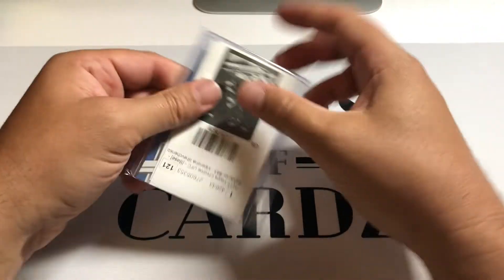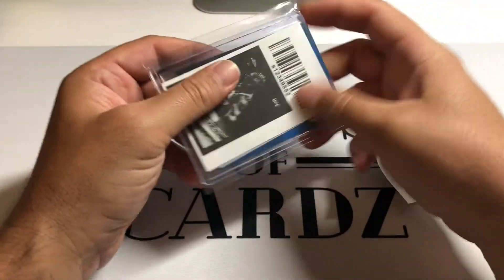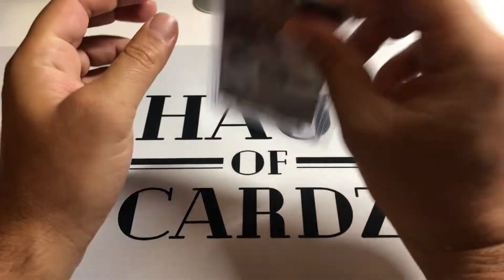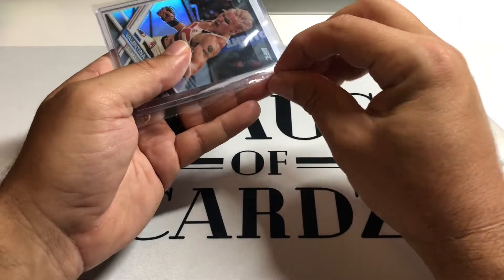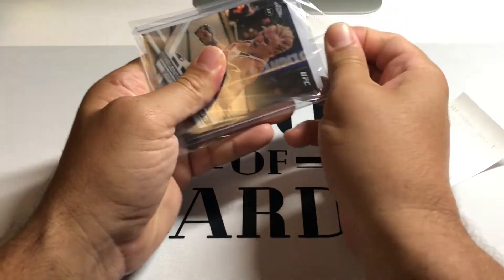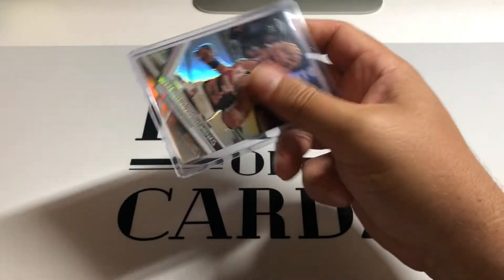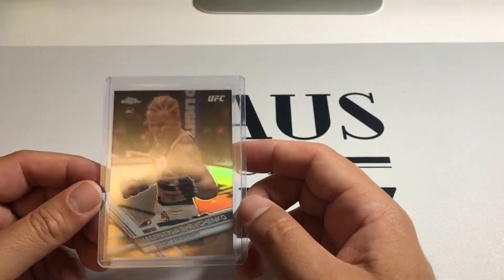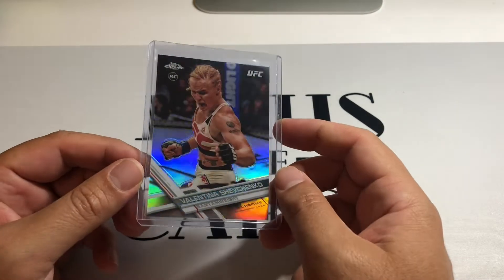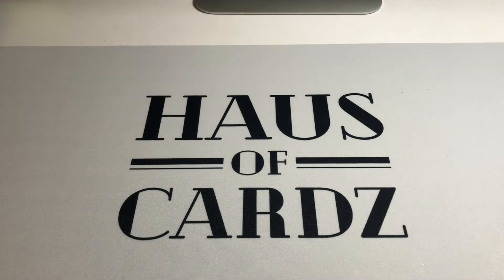So this is the Shevchenko 2017 Topps Chrome, which is her rookie. There it is — team bag after team bag. That's just the base refractor, Shevchenko rookie.